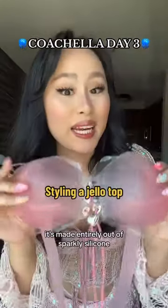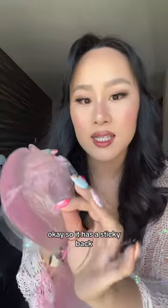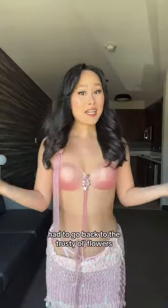I got a jello top — it's made entirely out of sparkly silicone. How do you get this on? It has a sticky back. It looks like it's see-through though, so that's a little bit concerning.